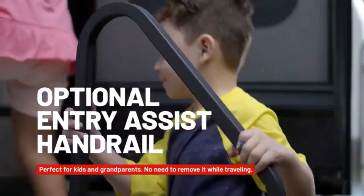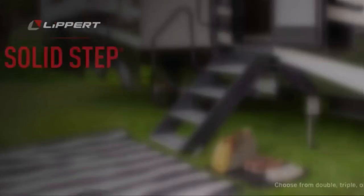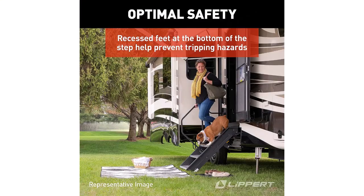Once installed, I found myself loving how convenient these steps were when it came to storage. It's a simple matter of folding them right into your RV's doorway when you aren't using them, keeping them out of the way and preventing them from using any valuable space. The adjustable legs were an excellent touch as well.